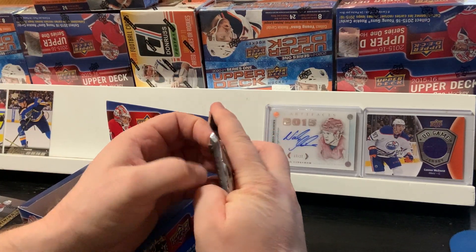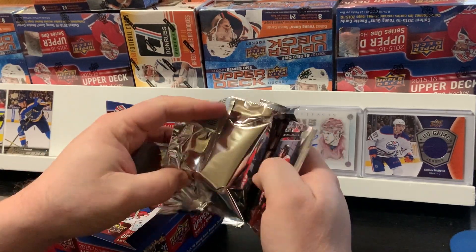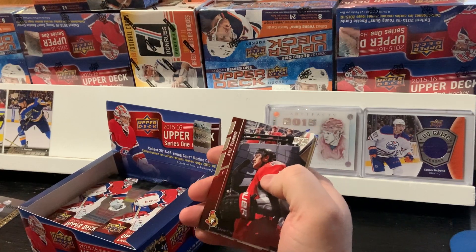When you least expect it, that's when you get the McDavid rookie. That's just how it goes.